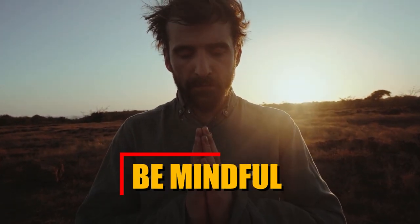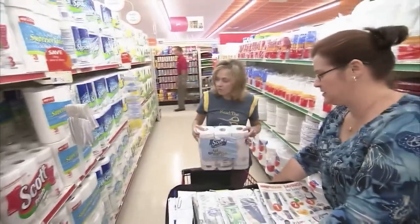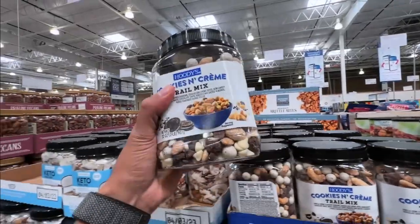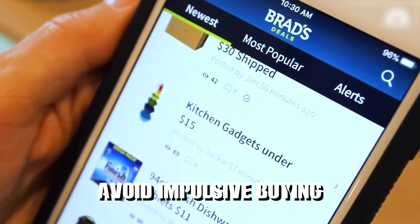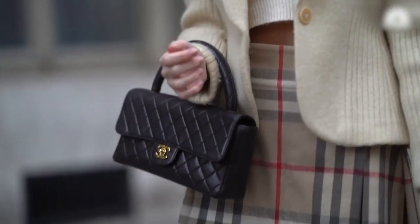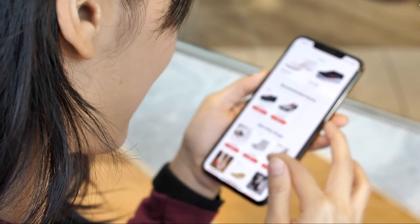Be mindful. Develop a habit of mindful spending by regularly evaluating your purchases and assessing their true value and necessity. Before making a purchase, ask yourself if it aligns with your goals and if more cost-effective alternatives are available. Avoid impulsive buying and take the time to research prices, compare options and seek out discounts or sales. By being conscious of your spending habits, you can make informed decisions that prioritise your financial wellbeing.